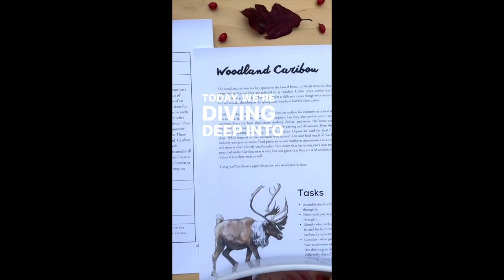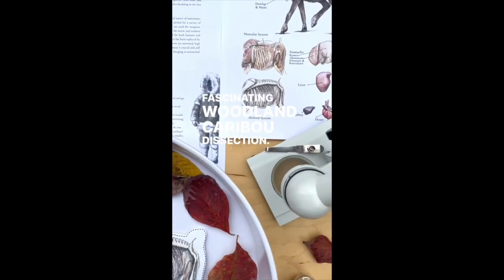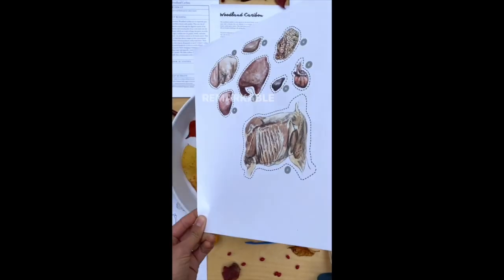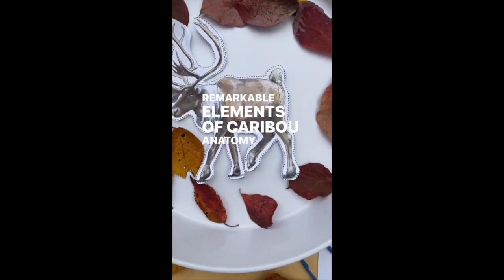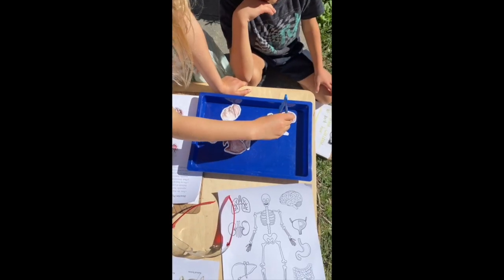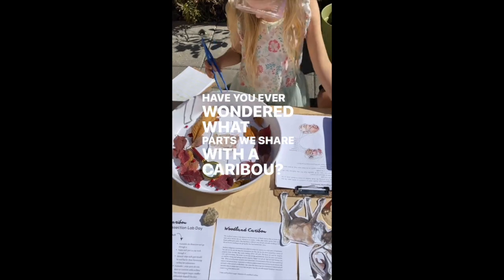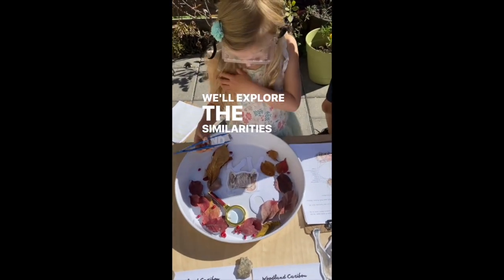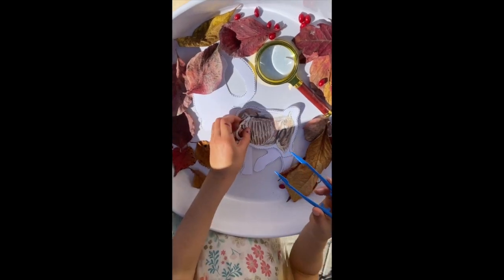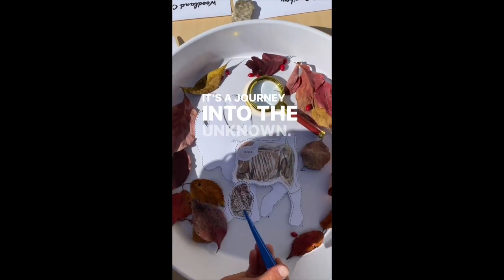Today, we're diving deep into the world of science with a fascinating woodland caribou dissection. Let's embark on a journey of discovery as we compare the remarkable elements of caribou anatomy and organs with our very own human counterparts. Have you ever wondered what parts we share with a caribou? We'll explore the similarities and differences from our skeletal structures to our vital organs. It's a journey into the unknown.